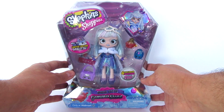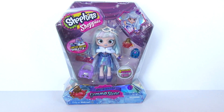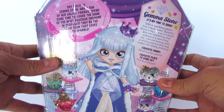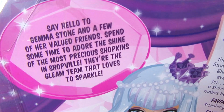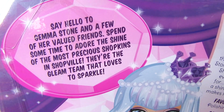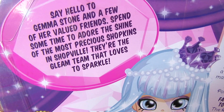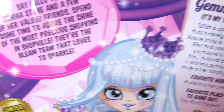That'd be really cool, wouldn't it? But look, she looks so cool. I bought two of her for myself because I just love this packaging and I am like a big kid, and I also want to take her out. The back of the packaging says, say hello to Gemma Stone and a few of her valued friends. Spend some time to adore the shine of the most precious Shopkins in Shopville. They're the gleam team that loves to sparkle.